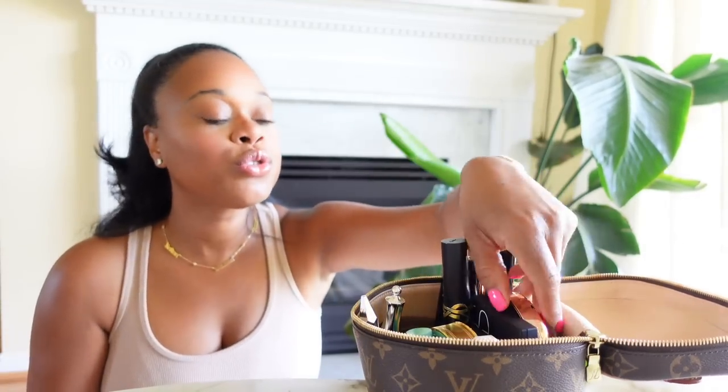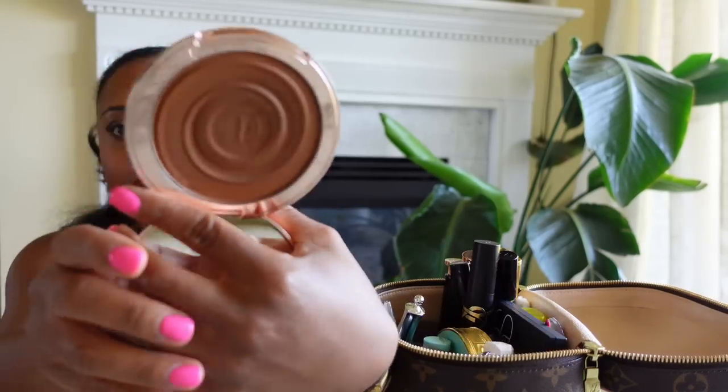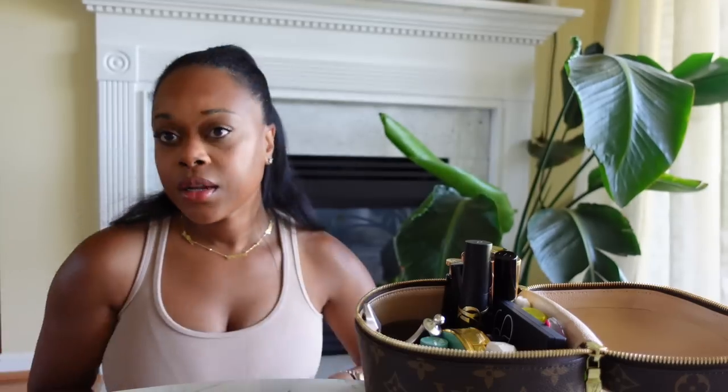Let's move on to some powders. This is my newest one — the Charlotte Tilbury Beautiful Skin Sunkist Glow Bronzer in shade 3 Tan. This is the cream bronzer that I've heard so many good things about. I'm actually wearing it today — I just put a little bit along my hairline and here. So far I really like it.